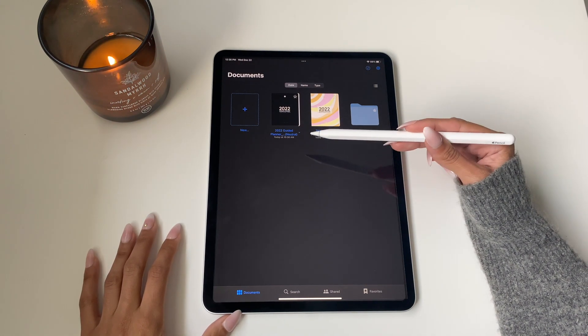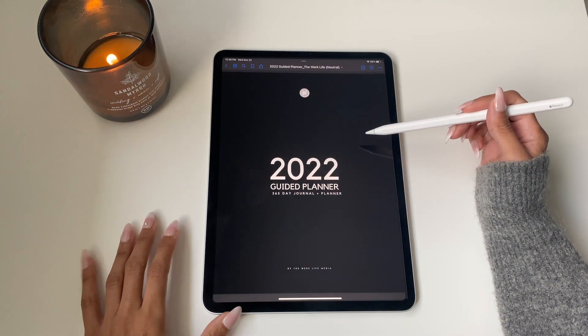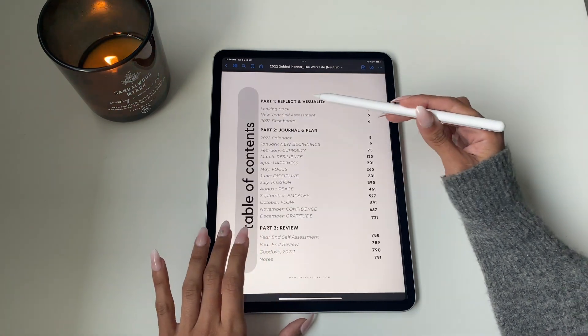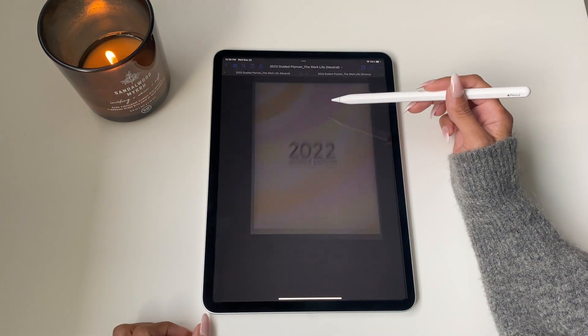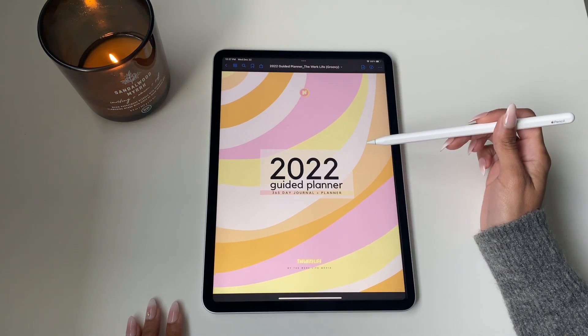The planner is available in two colors. It's available in a neutral black — if you're someone that likes things a bit more muted and toned down, everything here is basically grayscale so you have more options to customize. But for today we are going to walk through the pink, yellow, and orange theme which we call Groovy.